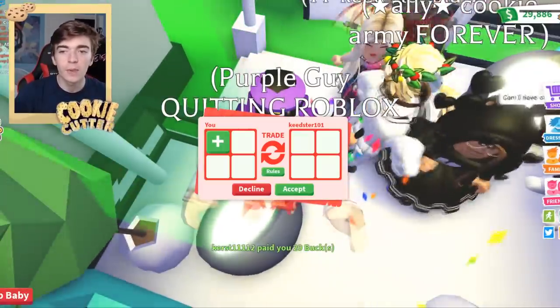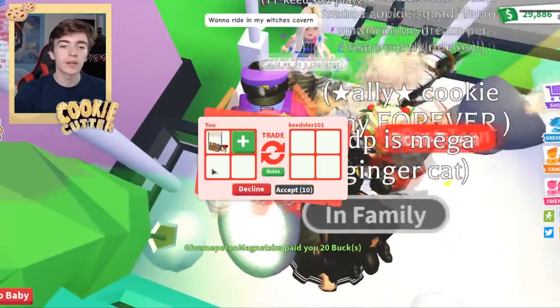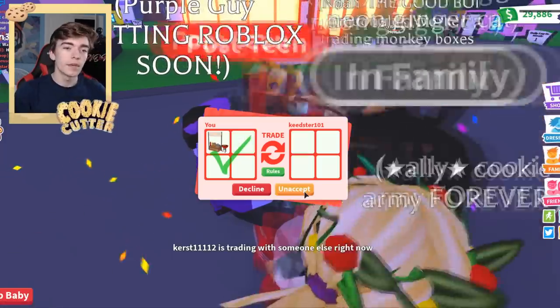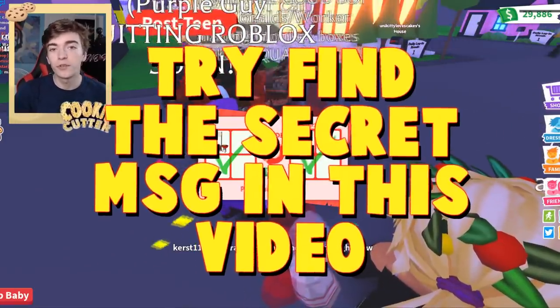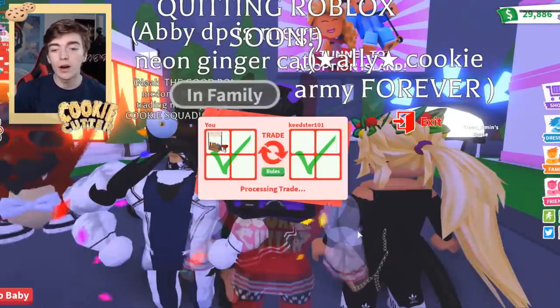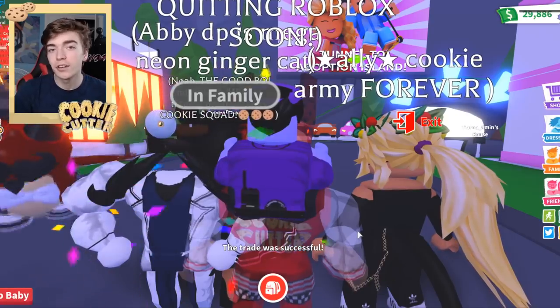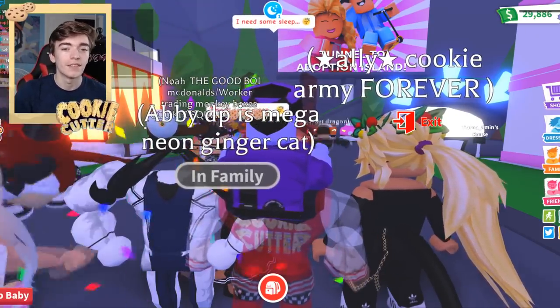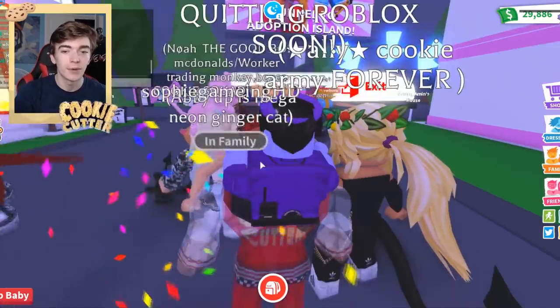I can see that this person is wearing my merchandise, so we're going to give them a hot dog stand, which costs 100 Robux. I hope they enjoy their completely free brand new item. So definitely be sure to go onto my Roblox profile at CookieCutterYT, join my group, and check out my merch. This person is definitely happy saying, "OMG, thank you so much." You're welcome.